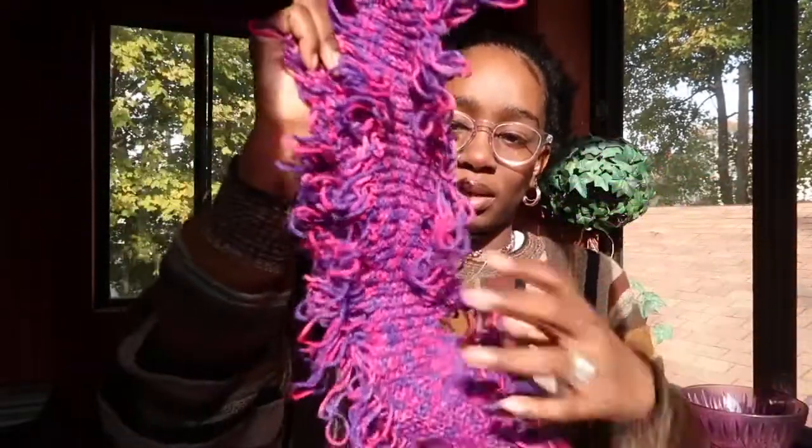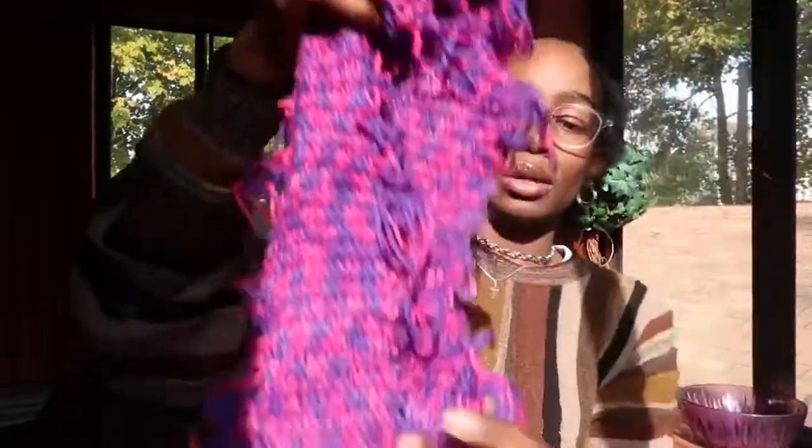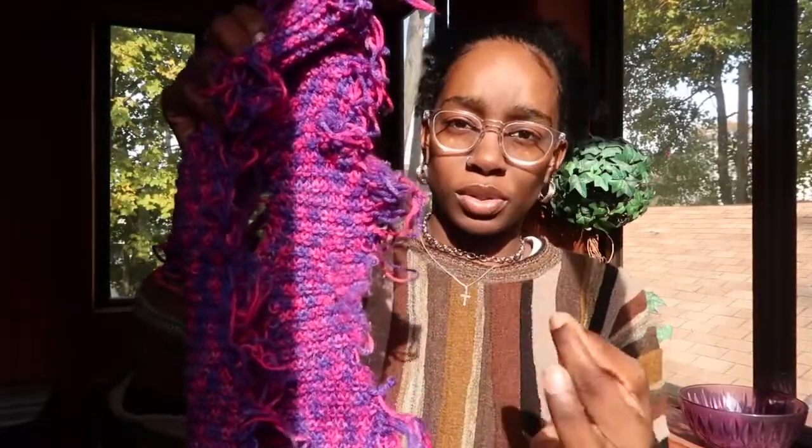Next I got a scarf from Value World — it was $1.40. It's a knitted tassel scarf. Sadly, when I got home I noticed it's damaged and coming loose, so I'm going to try to sew it closed with some yarn so it doesn't completely unravel. It's a really nice pink and purple mixture, and I love the tassels. I saw a Pinterest picture that kind of inspired the styling for it — I'll just wear it wrapped around my neck.